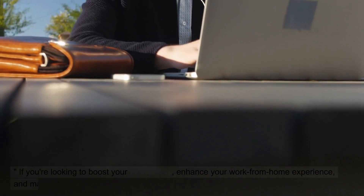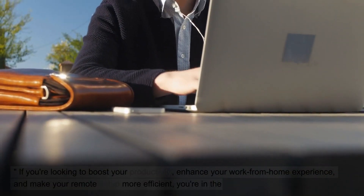If you're looking to boost your productivity, enhance your work from home experience, and make your remote setup more efficient, you're in the right place. Let's get started.